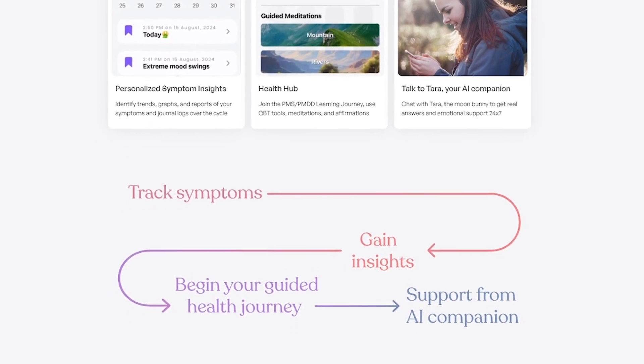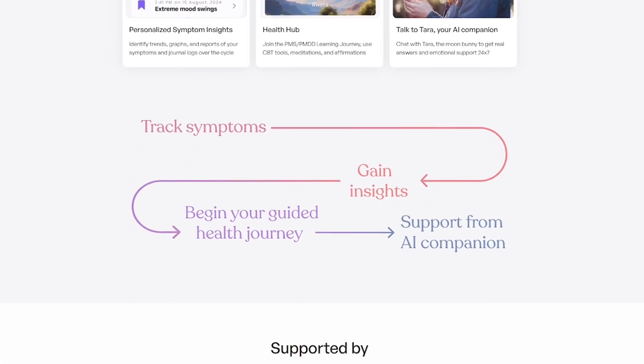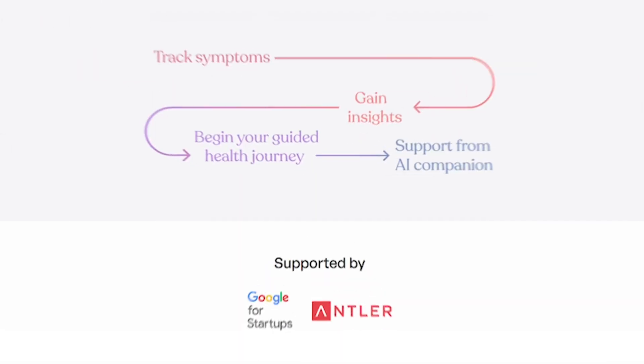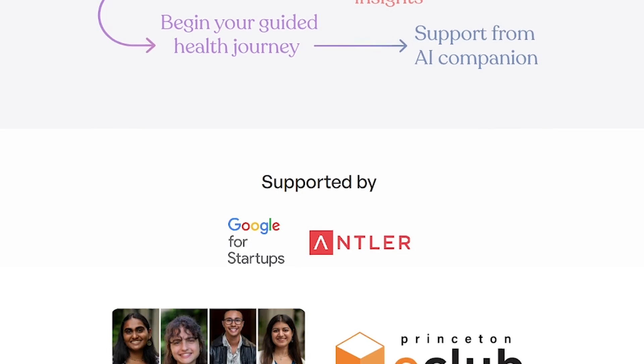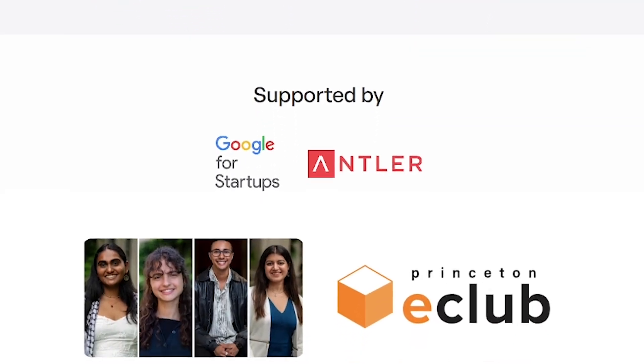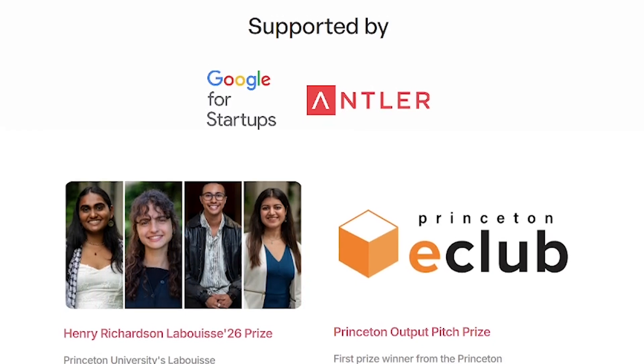Whether it's follicular, luteal or perimenopause, HealCycle meets you where you are. HealCycle is built for people who menstruate and want to feel more in tune with their body, especially those navigating intense PMS, PMDD or mood shifts.